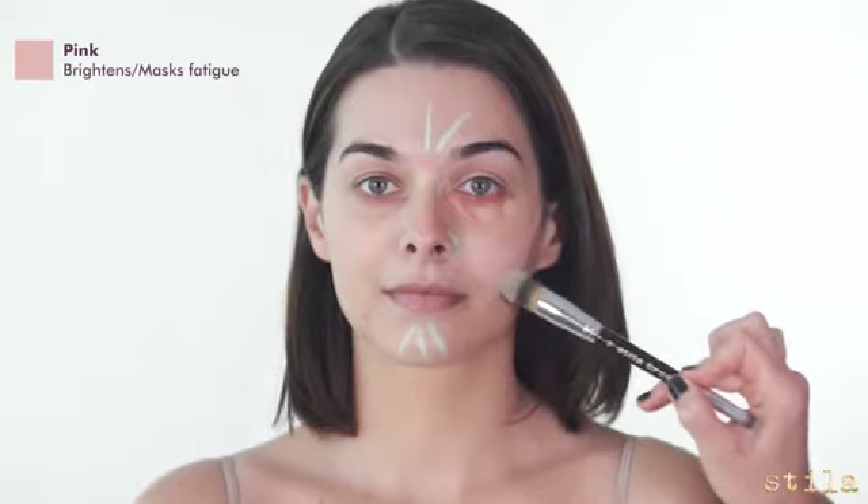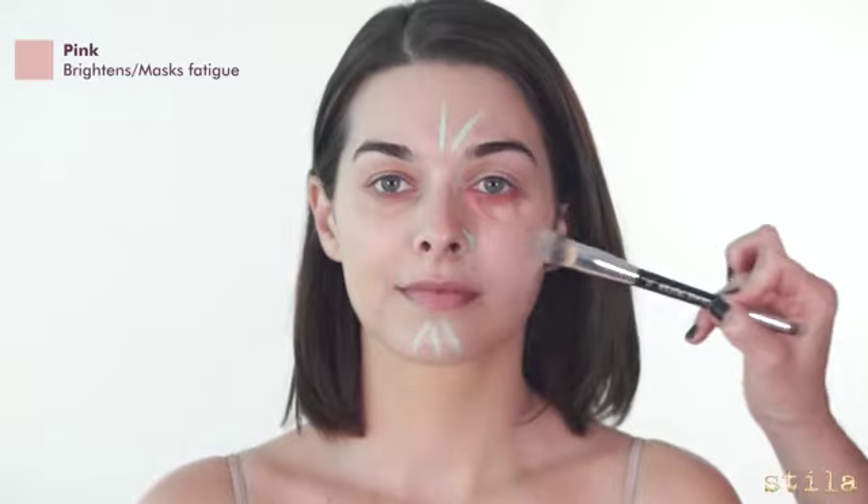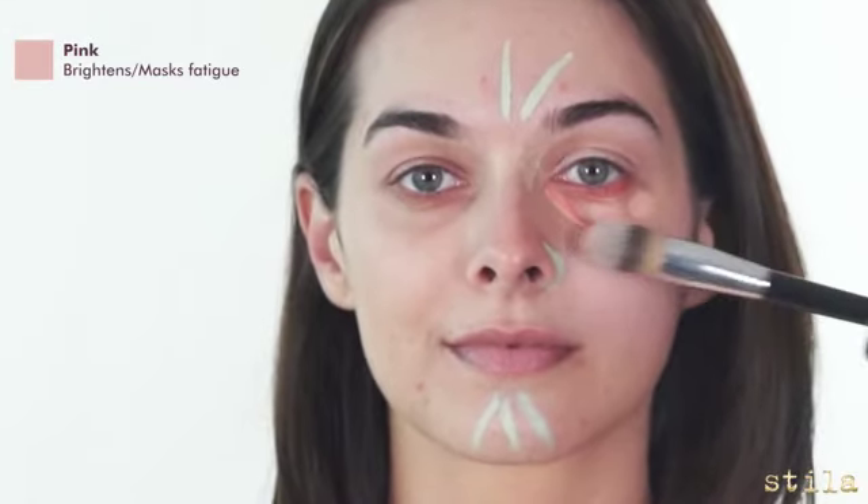I'm using the pink cream to highlight the eye area and to mask fatigue. Blend in with the large side of the 33 one-step foundation brush. This brightens the skin and helps mask any signs of fatigue.